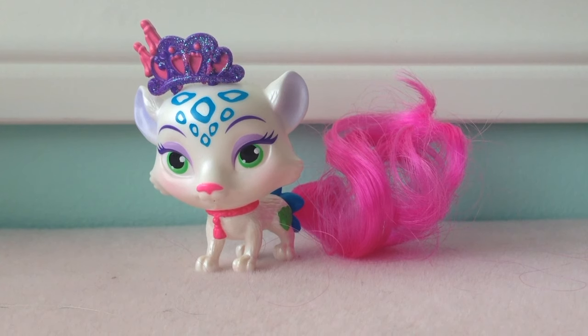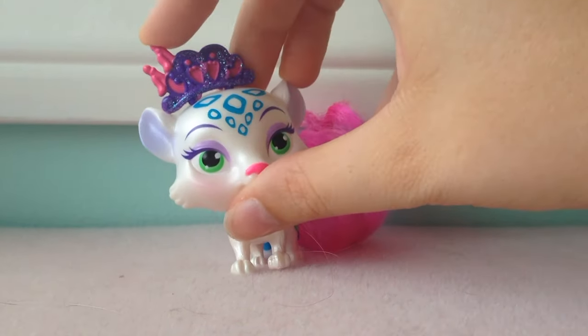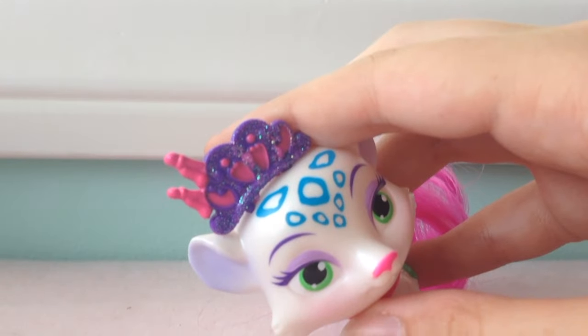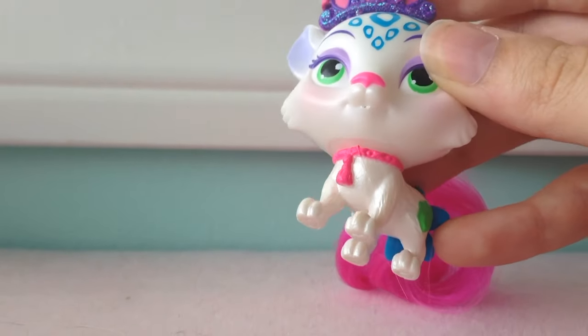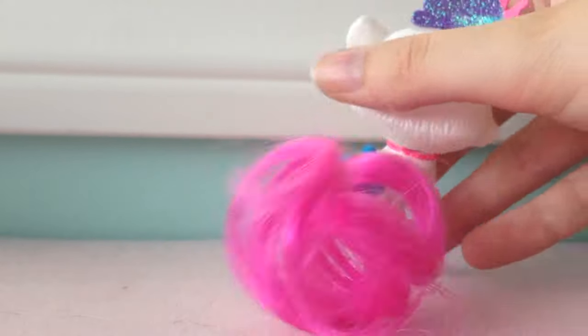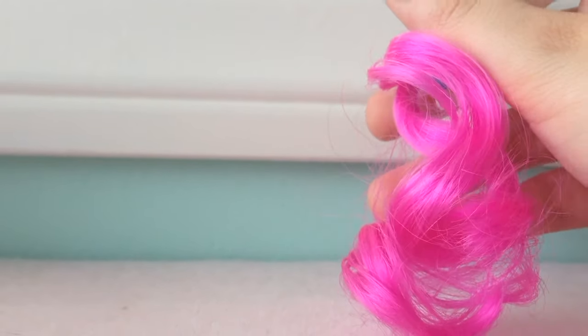And lastly, this is Snowpaws — she is Mulan's snow leopard. She has a beautiful purple crown, beautiful blue spots and green eyes, a pink necklace, a blue flower, and a long pink tail. Now this isn't a fluffy tail — this is a tail with synthetic hair.